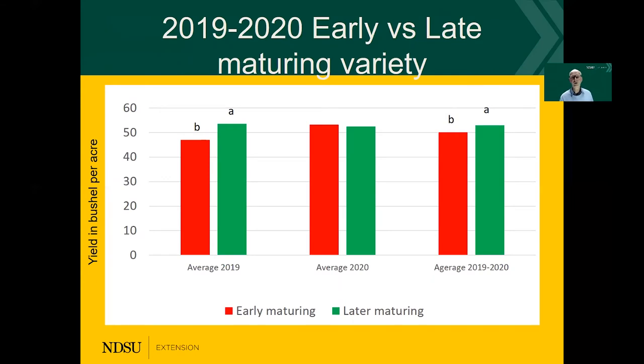The second factor is the maturity. We know that if we can grow a crop longer in the season, we have more solar radiation interception and can then benefit from it. However, we need to know that certain years that doesn't always work out. On the left is bushels per acre — the red bar is the early maturing and the green bar is the late maturing. In 2019, yes, the late maturing had definitely a benefit. In 2020, there was really no benefit at all, and that had to do with the frost. So when we select a variety for our region, we need to consider what the actual maturity of that variety is.